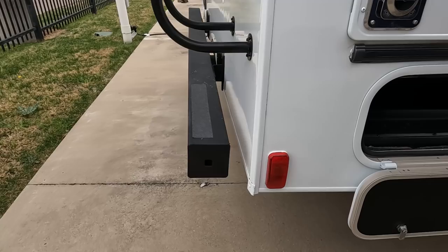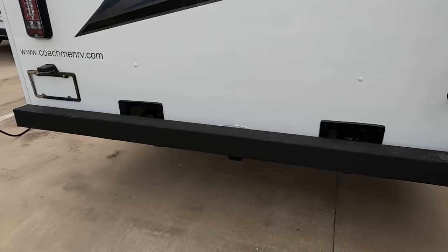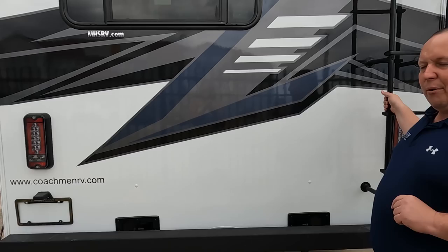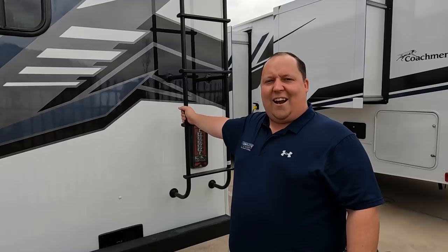There's not a ton of storage on the exterior of this motorhome, unfortunately, but that is just because of what they've got going on on the inside. Coming around the back, we do have a 5,000-pound hitch — this motorhome can tow 5,000 pounds. Nice bumper for the stinky slinky, a backup camera right there, and there is a ladder to get up on the roof.